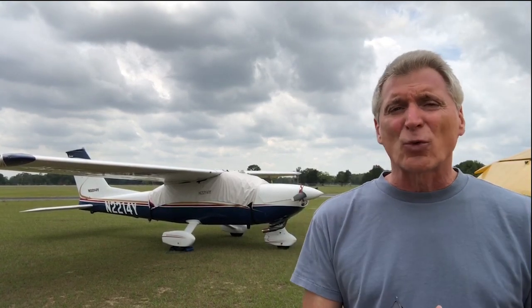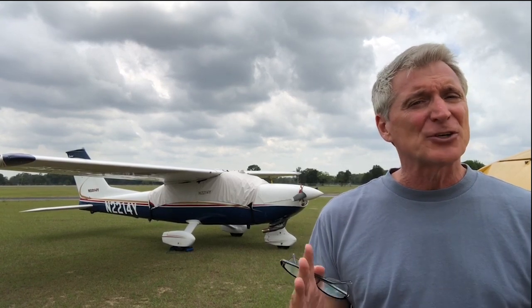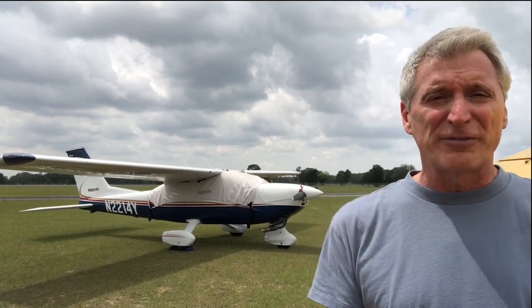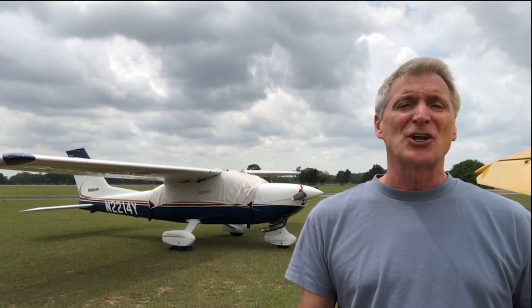This may seem like the worst thing that can happen — but is it really? Had the new cylinder been installed without looking at the cam, the engine could have failed on the way up to the new buyer, all the way up in St. Louis. I and my friend would have potentially been stuck somewhere — possibly in a cornfield or on a highway with a dead engine in the middle of nowhere. Or worse, the buyer could have accepted the plane and then had an engine failure just having bought a new airplane. The engine could have failed in mid-flight. Anything could have happened.